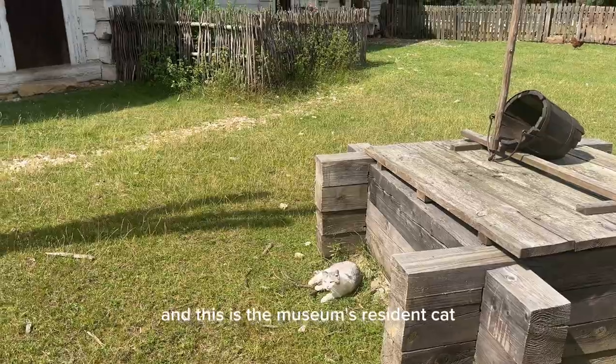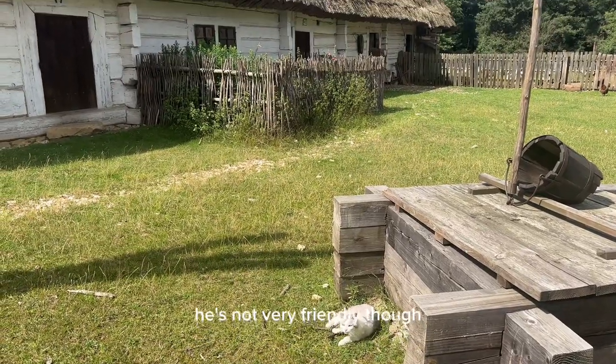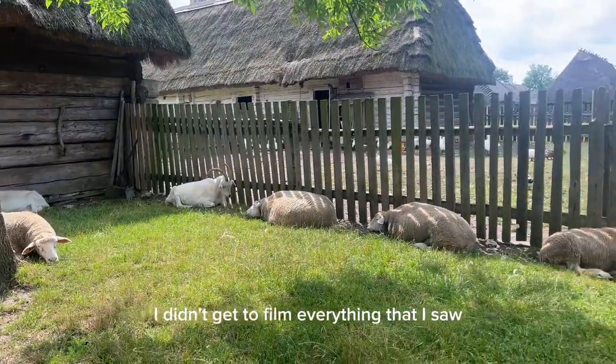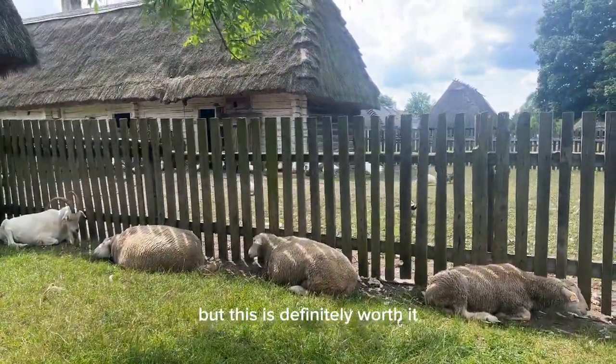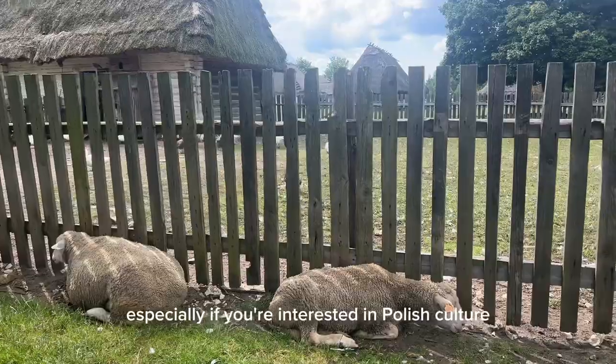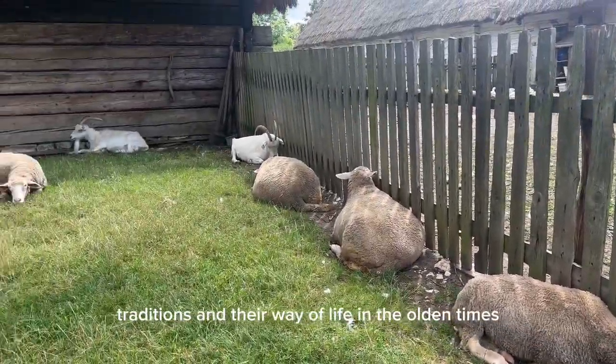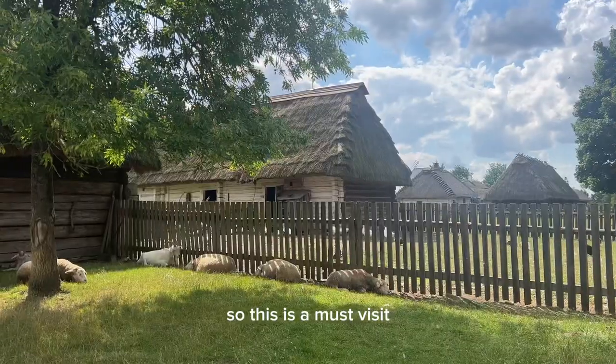And this is the museum's resident cat — he's not very friendly though. I didn't get to film everything that I saw in this museum, but this is definitely worth it, especially if you're interested in Polish culture, traditions, and their way of life in the olden times. This is a must-visit.